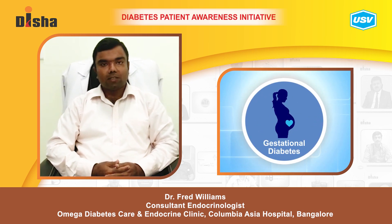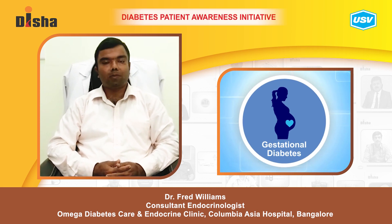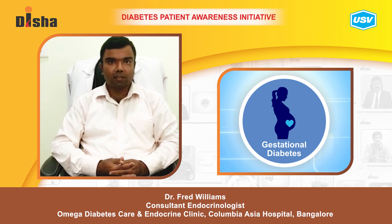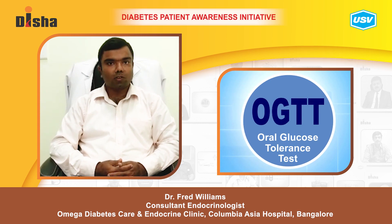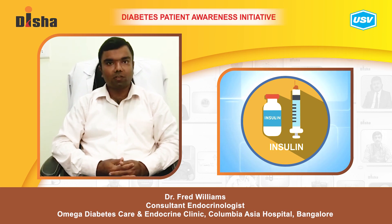Women sometimes develop diabetes during pregnancy — this is known as gestational diabetes. This usually happens in the latter part of the second trimester and third trimester. Screening is usually performed at 24 to 28 weeks in the form of an oral glucose tolerance test, and this is then treated either with tablets or with insulin.